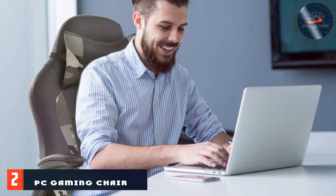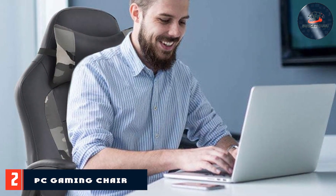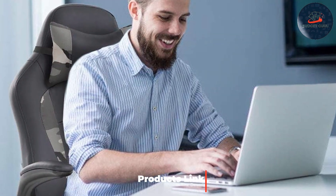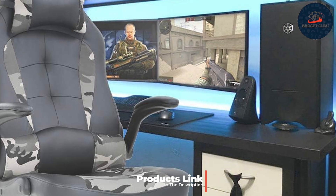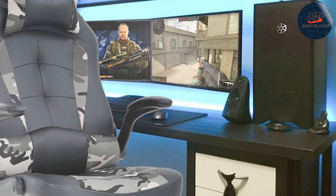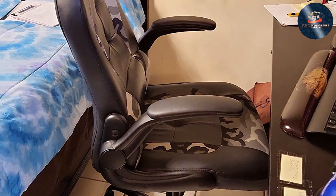Number two: elevate your gaming experience with our camo PC gaming chair — the perfect blend of style, comfort, and affordability. Crafted with high-quality PU leather and ergonomic design principles, this chair offers ultimate support for intense gaming sessions or long hours at the desk. Designed with the gamer in mind, it features flip-up arms for customizable comfort.